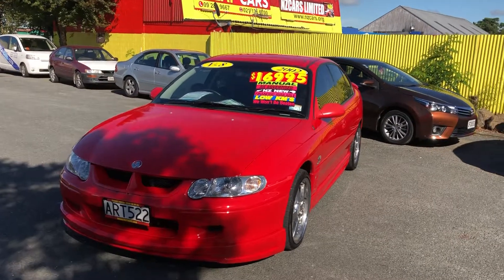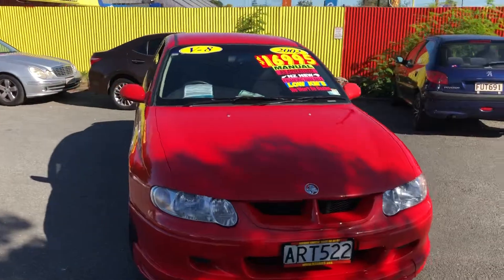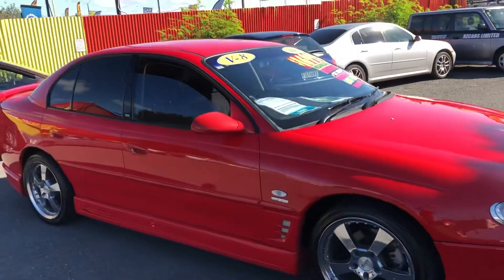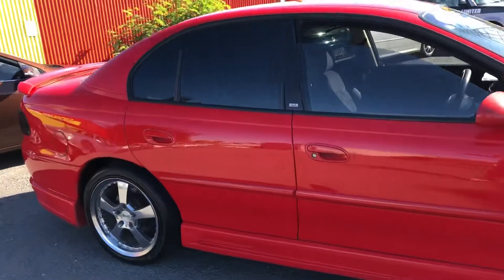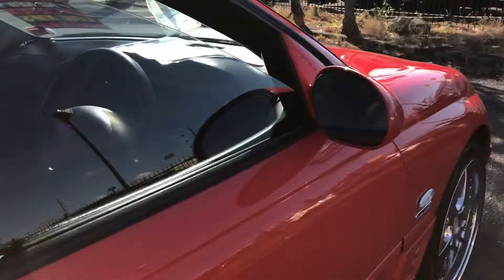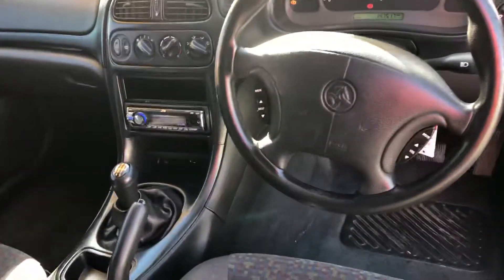Here we go, look at this 2002 golden Commodore VX going for $16,995. Looks great in that racing red color with tinted windows. Just give a look inside the car — clean and tidy. Wow, six-speed manual!